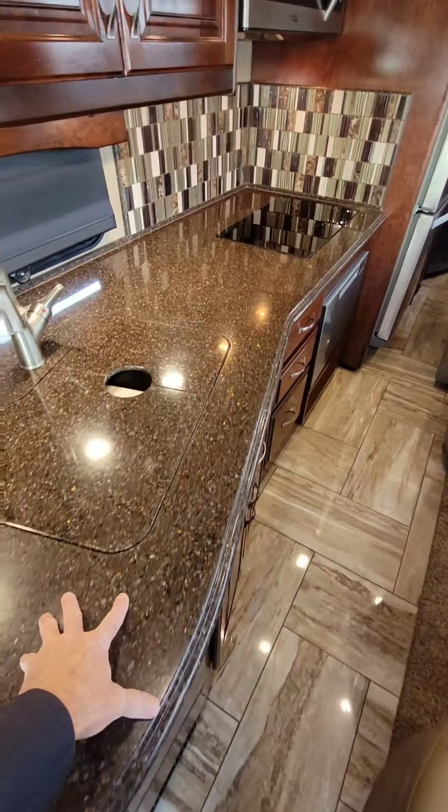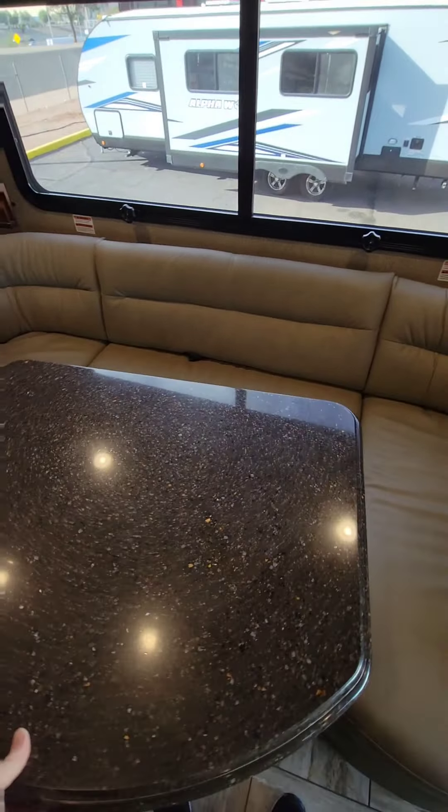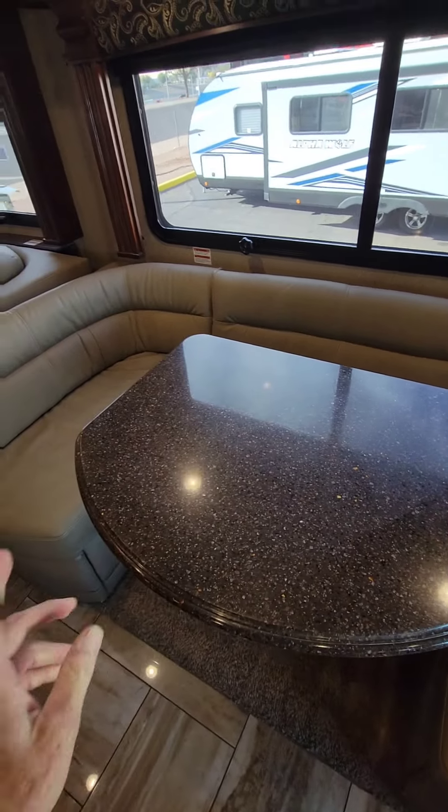You can get to the galley area very easily. The dinette area — you can sit in the dinette area. The tabletop does move very easily to get past it. That's good.